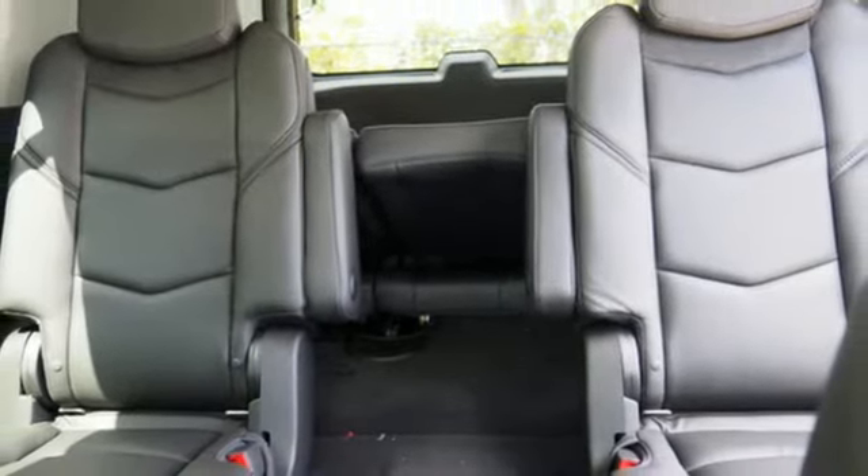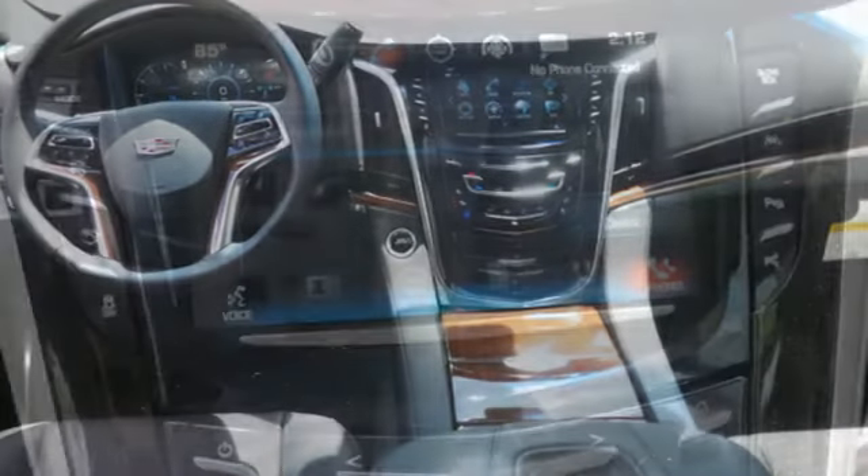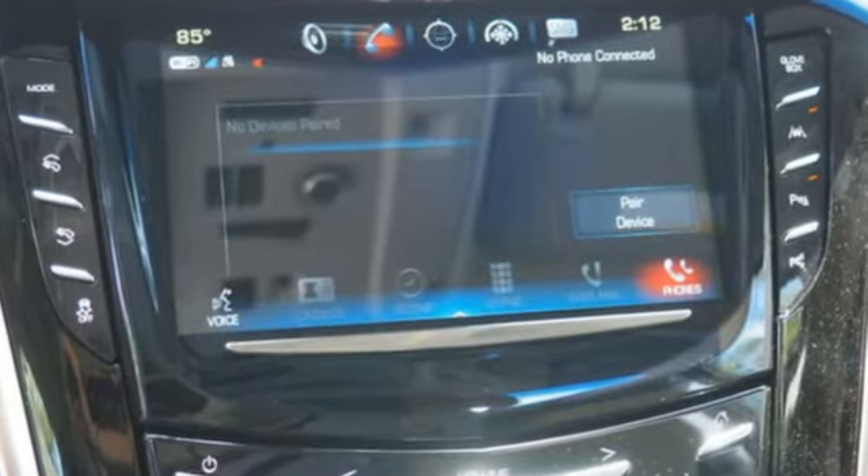With tri-zone climate control, heated and cooled front seats, and heated second row seats, you and your passengers may find that time passes too quickly.